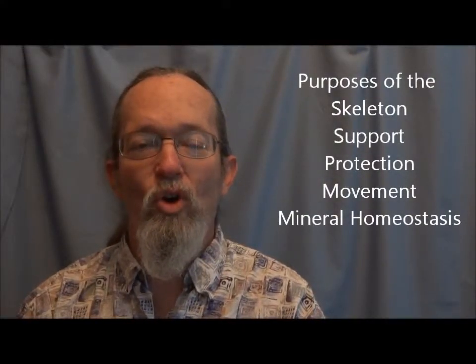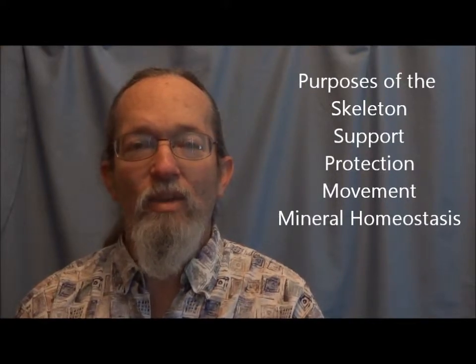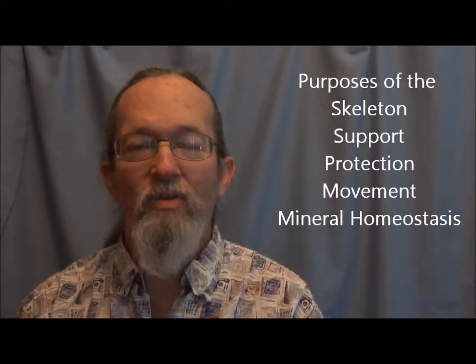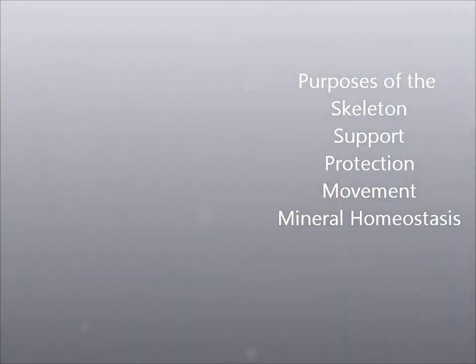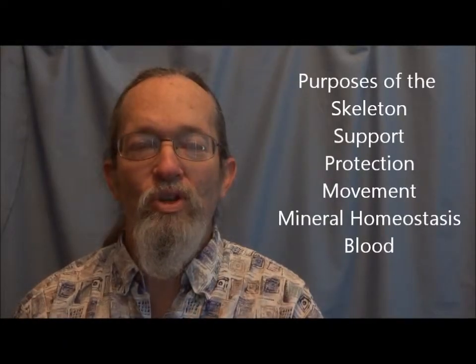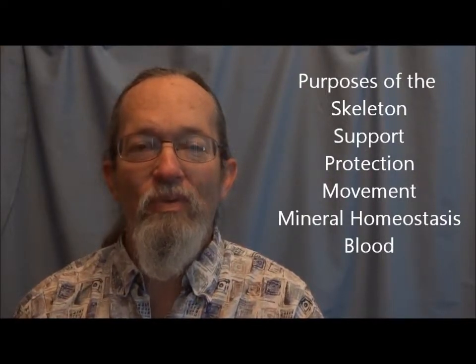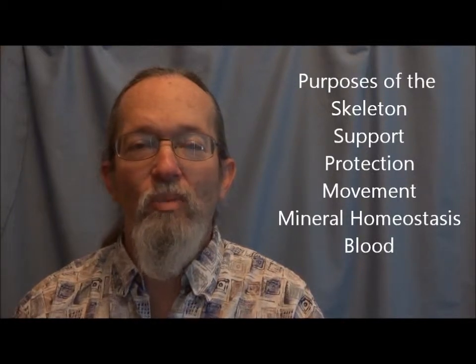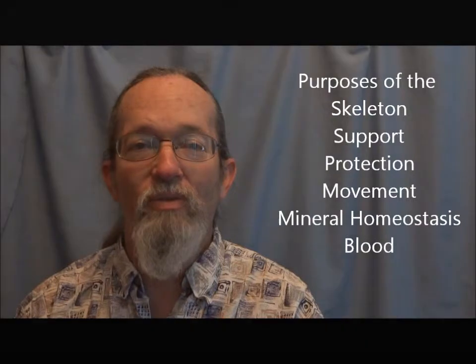Bones provide mineral homeostasis. Homeostasis means balance, and the bone stores calcium and phosphorus. When the body needs those minerals, it pulls them out of the bones. Bones also produce blood. The red bone marrow in the epiphyses of long bones produces red blood cells, white blood cells, and other components of the blood.